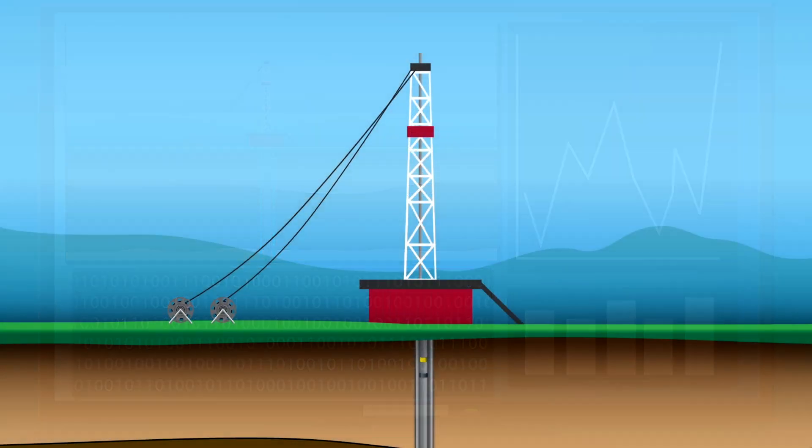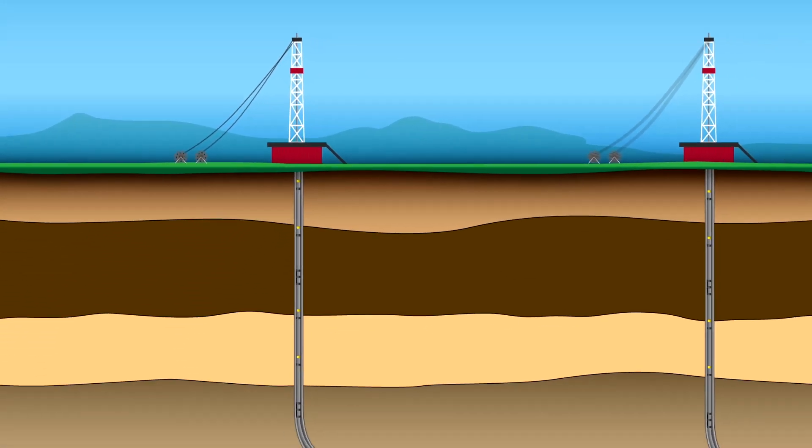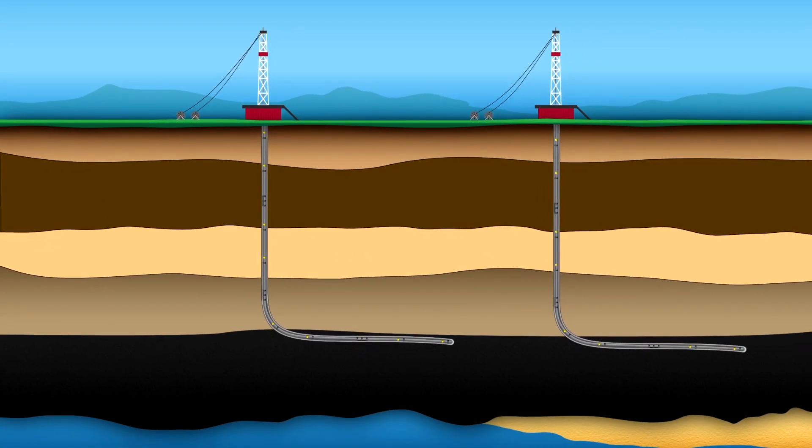Chevron has successfully deployed this technology in 2015 in two horizontal wells in shale plays in North America, and we are leveraging its success in other areas.